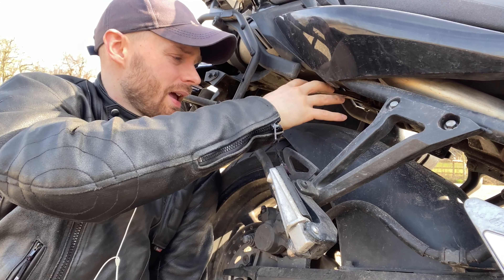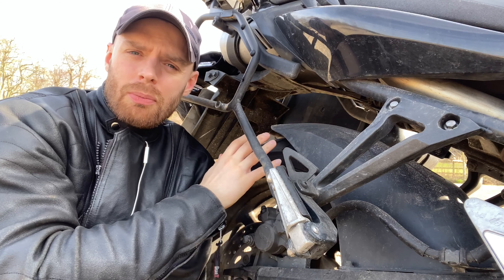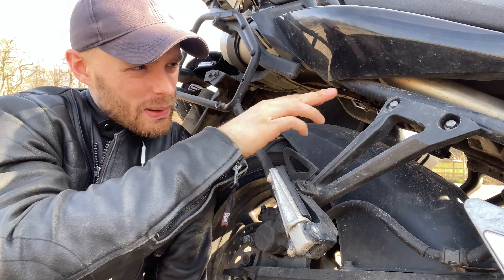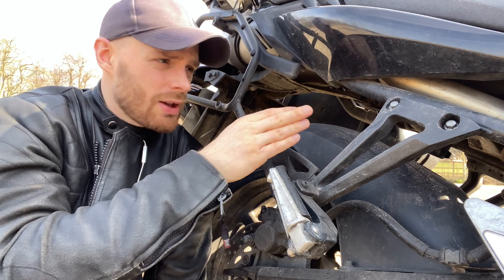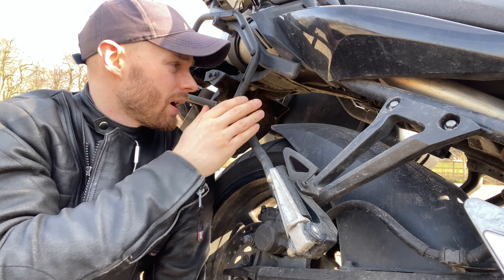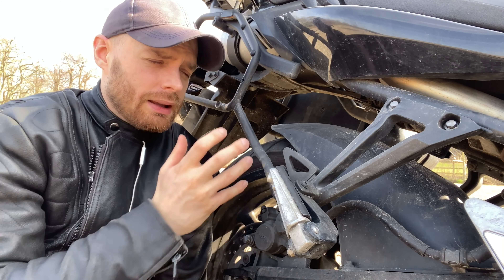The rear hugger keeps all the gunk away from up here, and to have that as standard is such a gift. On other bikes they cost a lot of money to add. Just keeping your bike tidy — protecting bolts that get rusty, pieces of electrics, or the exhaust pipe — is helped so much by just this one piece of plastic. Thank you, Yamaha.